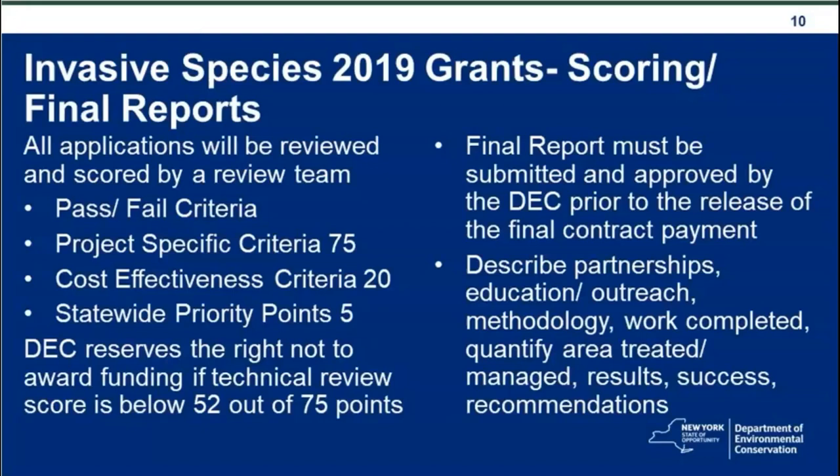The final report should describe partnerships, education and outreach initiatives, methodology, work completed, quantify areas treated and managed, results, successes, and recommendations for the future.